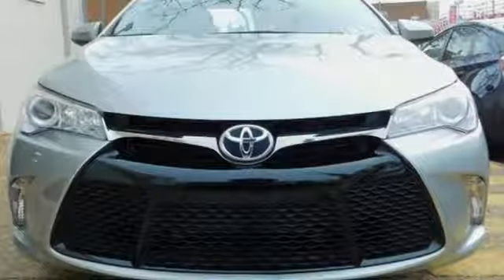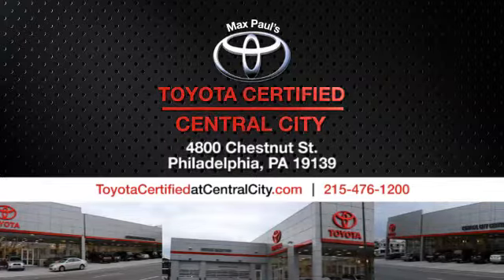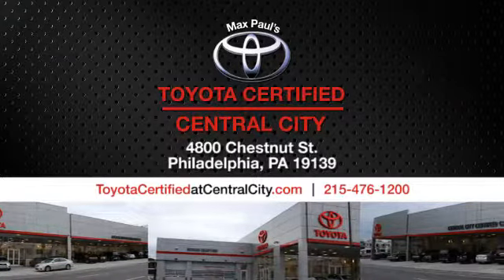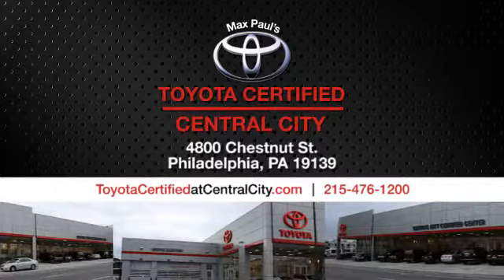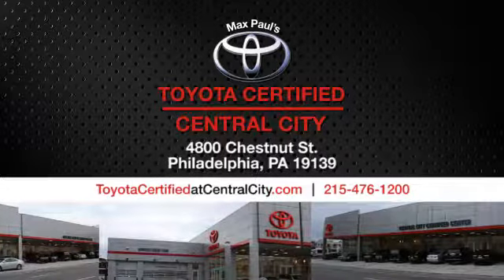See it for yourself when you take it for a test drive. Max Paul's Toyota Certified at Central City. Come see us today. We're located at 4800 Chestnut Street in Philadelphia, PA.